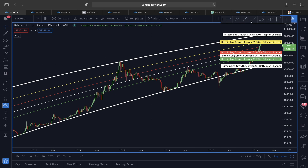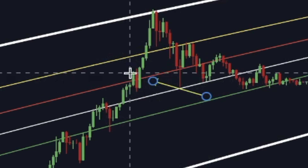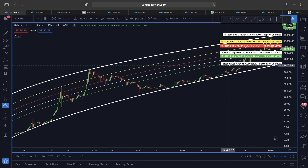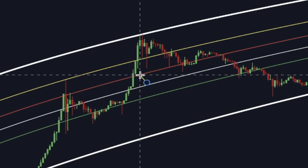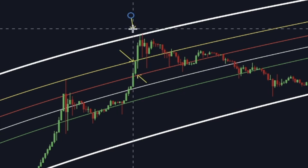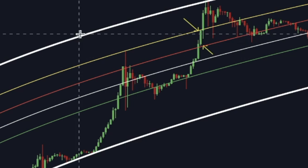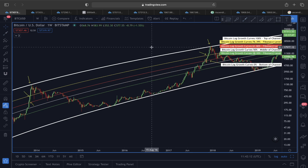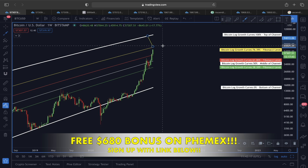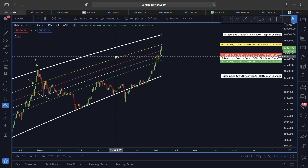Looking at previous examples, whenever we found support above the 61.8% Fibonacci label, we always tested the yellow line at 76.39%. You can see here it broke out of the red line (61.8%) and came to test the 76.39% — we even went higher. The point is, price at least came to that yellow line. So the upward target in the weekly timeframe is around 61,000 to 62,000, and the trend still looks very bullish.